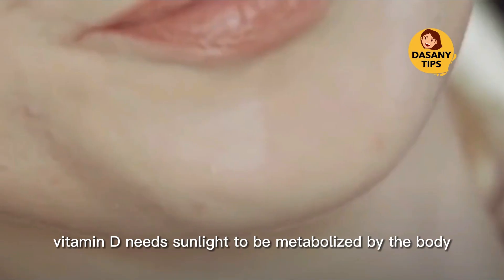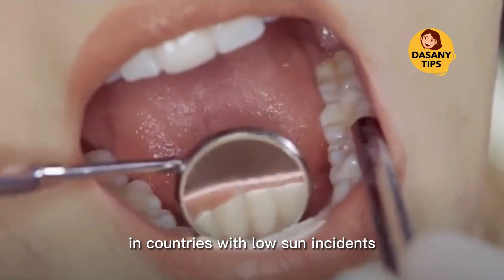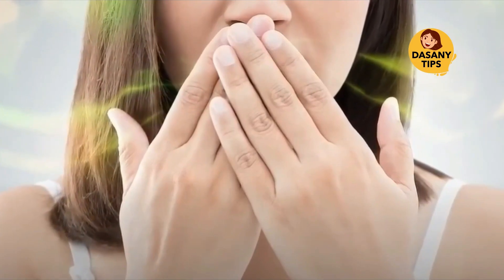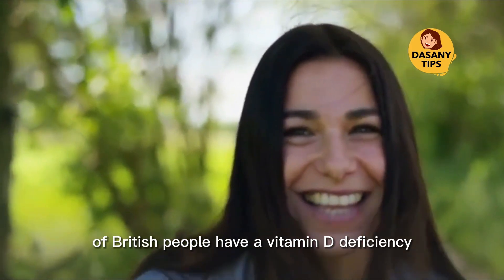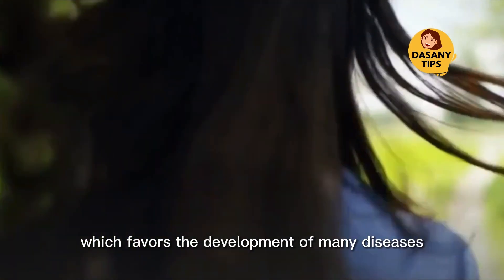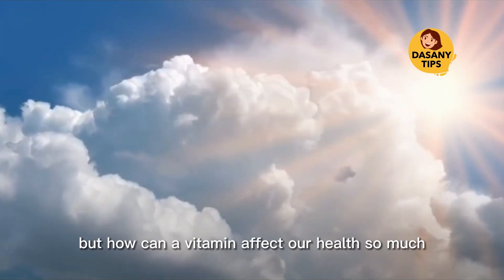Vitamin D needs sunlight to be metabolized by the body. In countries with low sun incidence, populations tend to have a bigger lack of vitamin D. According to a study done by Newcastle University, England, 50% of British people have a vitamin D deficiency, which favors the development of many diseases.